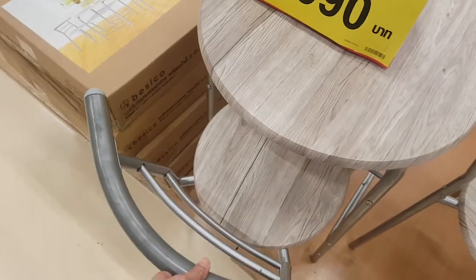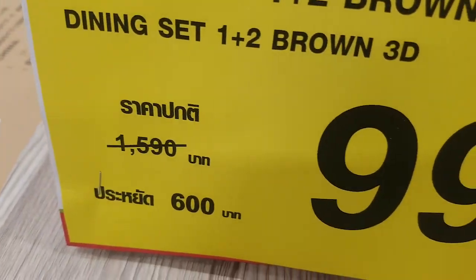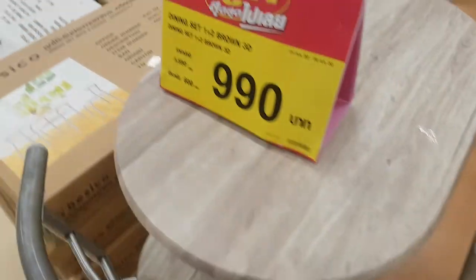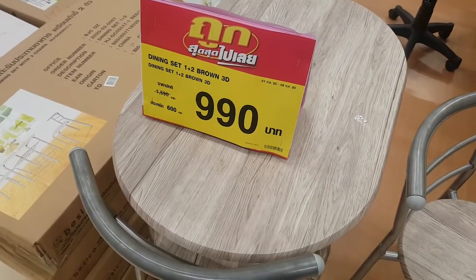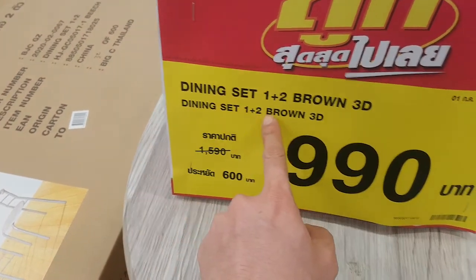There's a good chair and table set here — 990 baht. It was 1590 and now it's only 990 baht with chairs already included. Looks nice, but this is a dining set.